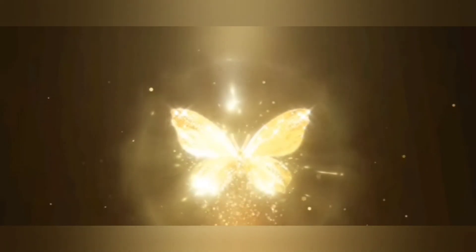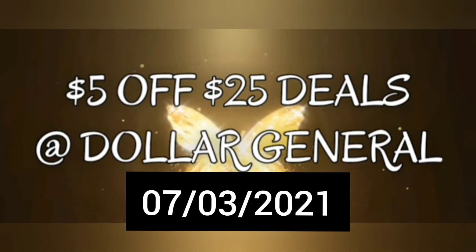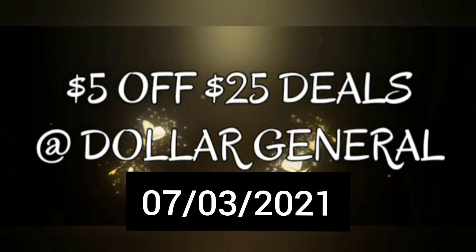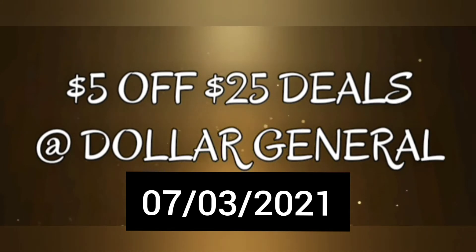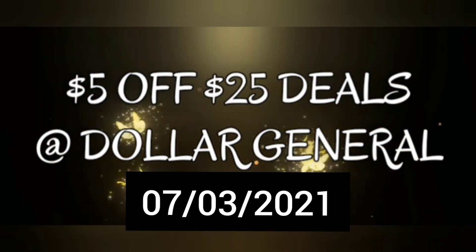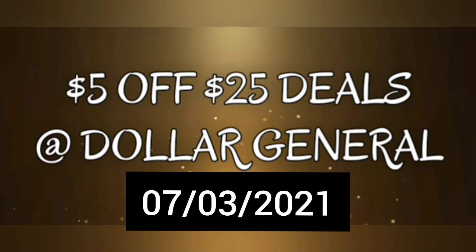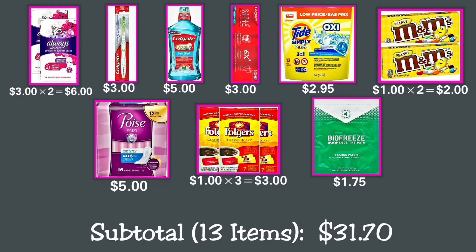Hi everyone, and welcome back to my channel. In today's video I will give you different deals and scenarios you can do to use the $5 off $25 Dollar General store coupon. These are all digital deals. Remember that prices may vary from store to store, so make sure you scan everything in the Dollar General app to know if the coupons you have clipped will attach to the products before you buy. You can always avoid the transaction if deals won't work.